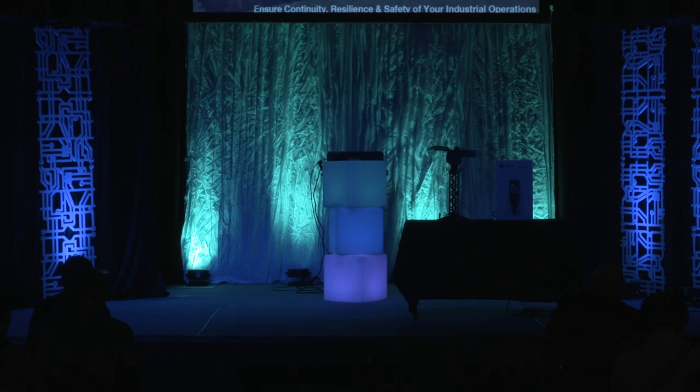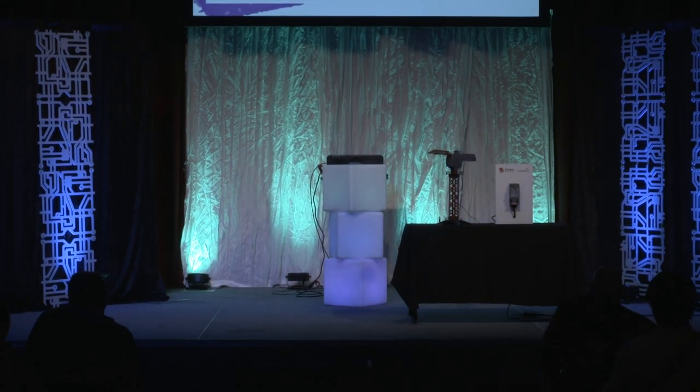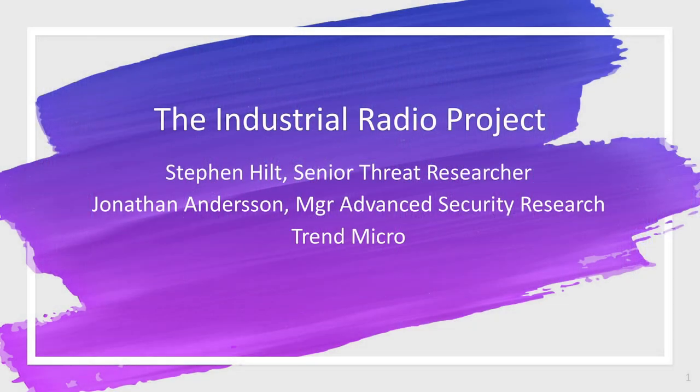Welcome to S4's Stage 2 Technical Deep Dives. Stephen Hilt is a senior threat researcher, and Jonathan Anderson is the manager of advanced security research at Trend Micro. Please welcome Stephen and Jonathan to Stage 2.